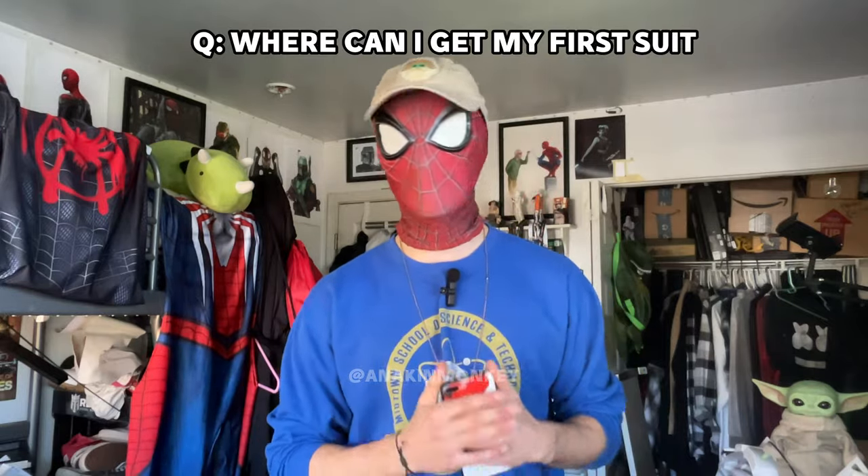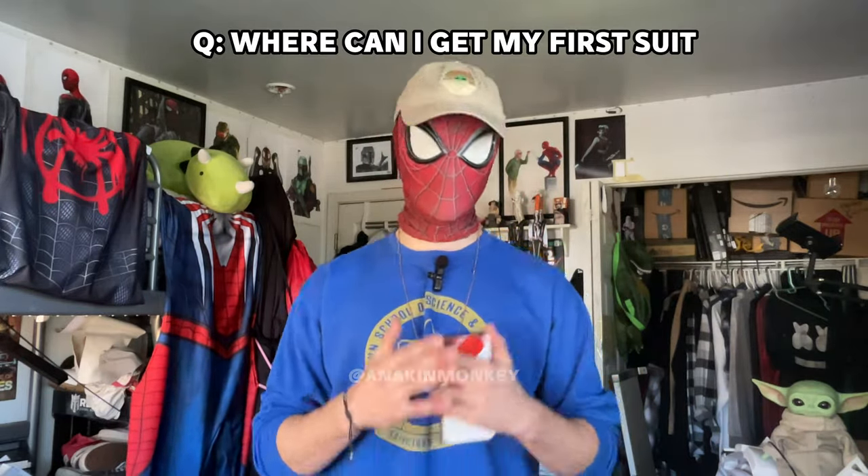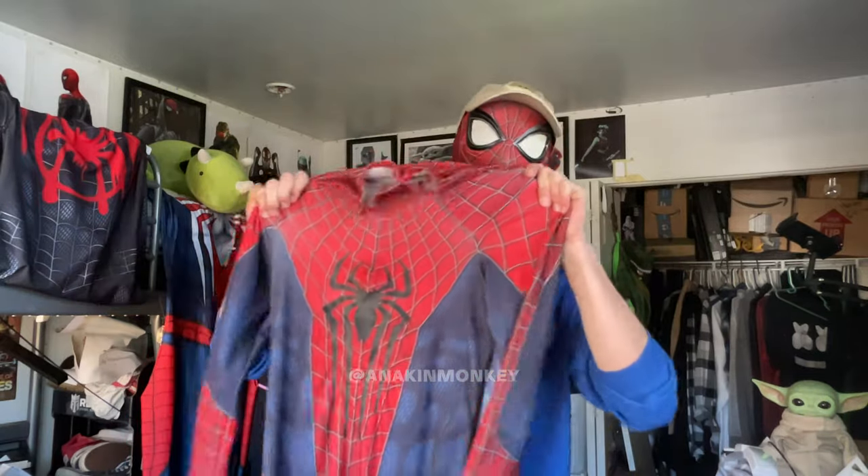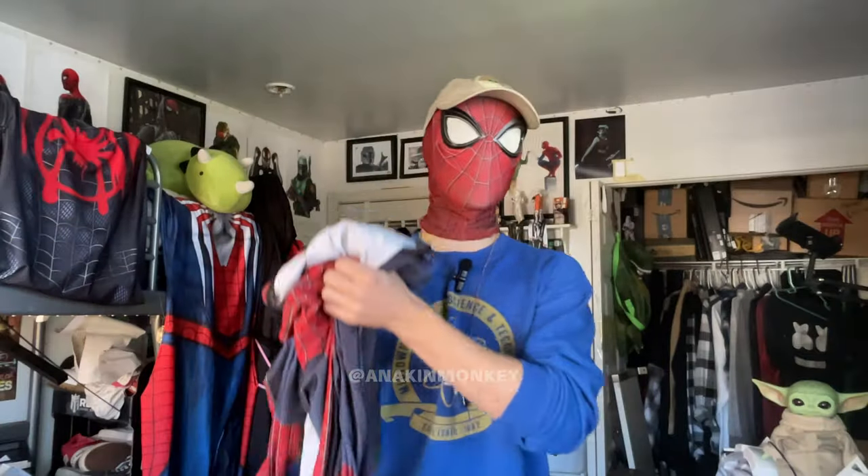Number one is a very popular one: where can you get a good first suit? Now there are kind of two ways you can go about doing this. It really depends on the quality of suit that you want. You can have a first suit being your first physical Spider-Man suit that you wear — that could be a very high quality suit. But I think this question is more or less referring to a good starter suit if you're not sure if you want to get into cosplay. So I'll give you two answers.